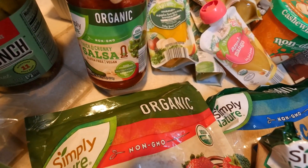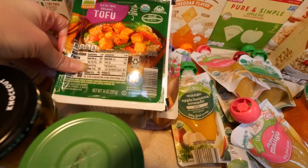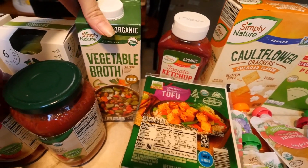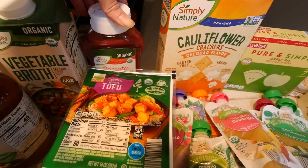Some salsa. Two blocks of extra firm organic tofu. Some veggie broth. Ketchup — this is where we go through ketchup so fast. My kids just love it on everything.